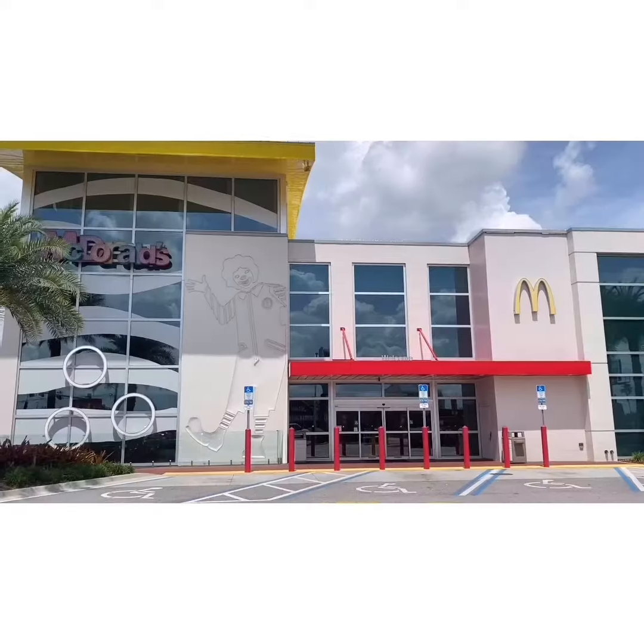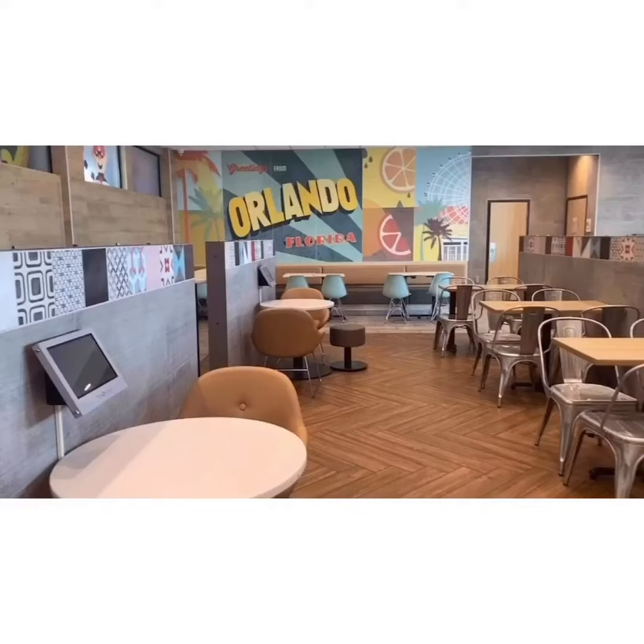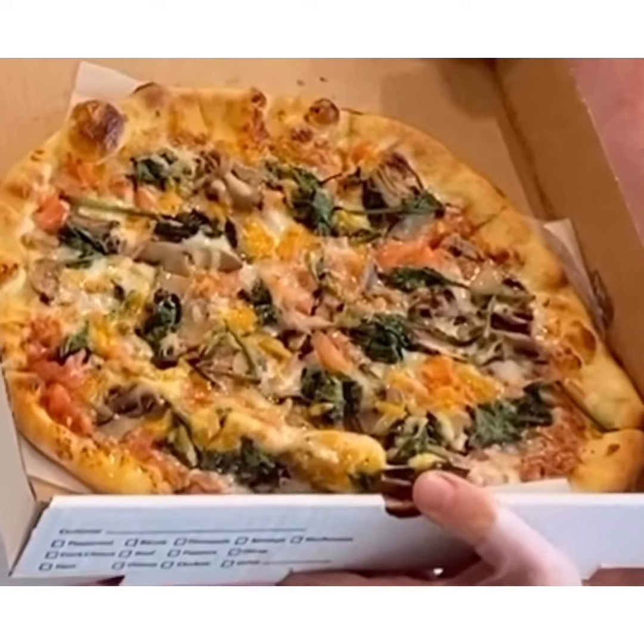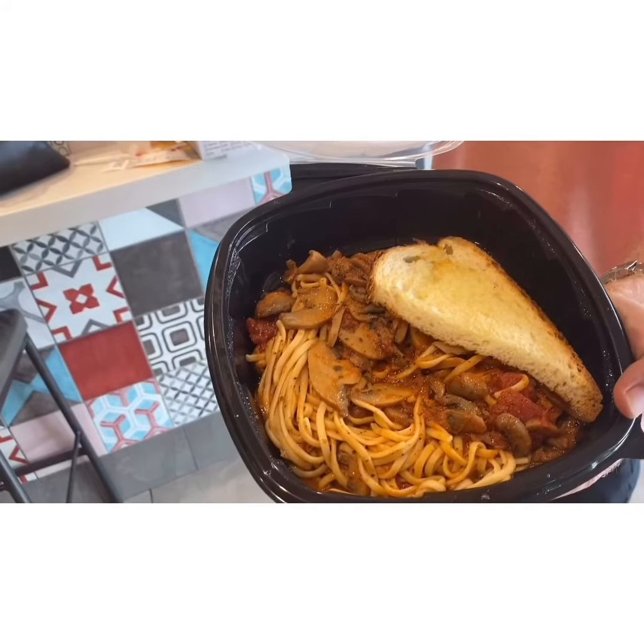Right now we are in the world's largest McDonald's in Orlando, Florida. And let me tell you something about this location — they make the most amazing unique dishes that you can't get at any other McDonald's in the world.